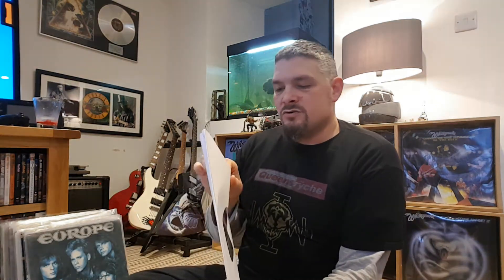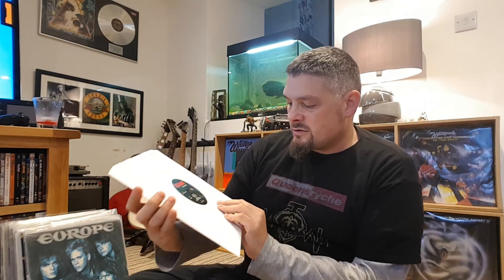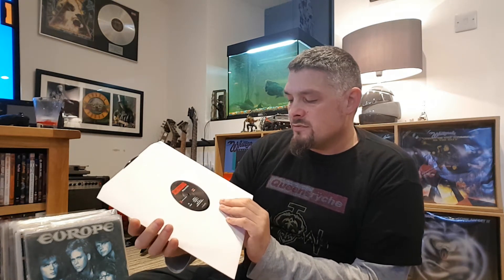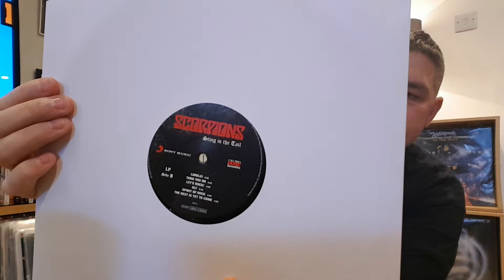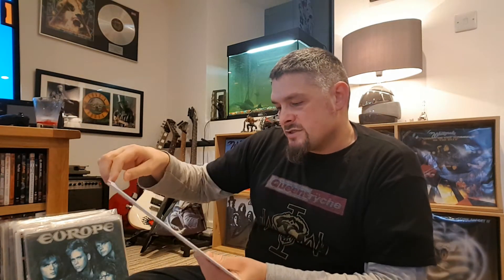It's one of those dreaded white sleeves with no decent protection, so I'm scared. I think that's part of the label - this is the label. This is a German pressing.